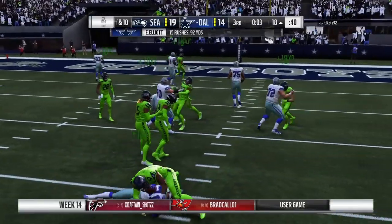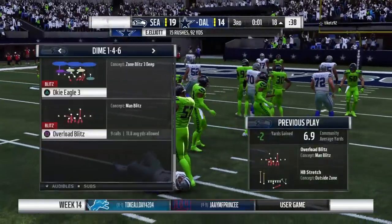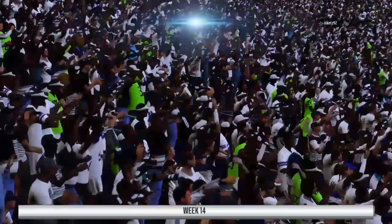The give to Elliott and he is going to lose yardage here — a loss of two, bringing up second down.